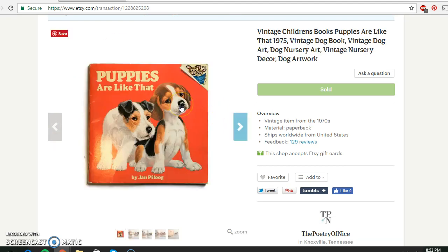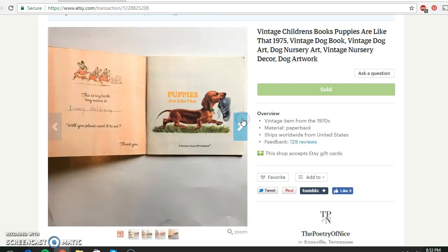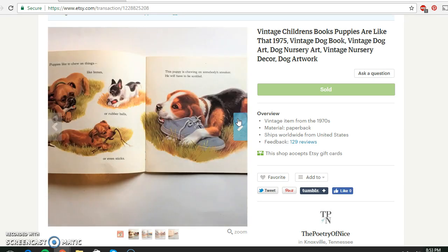My final Etsy item this week is this children's book. I paid 50 cents at a thrift store and it sold for $6.95. It has lots of puppy illustrations — perfect for crafts or framing for a nursery. Just a really sweet little vintage children's book.